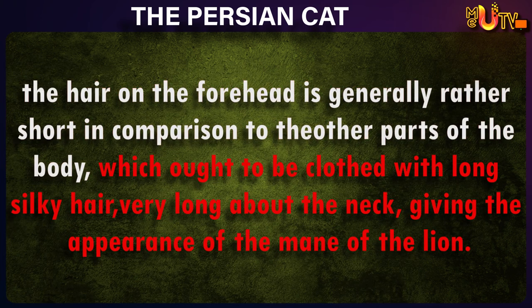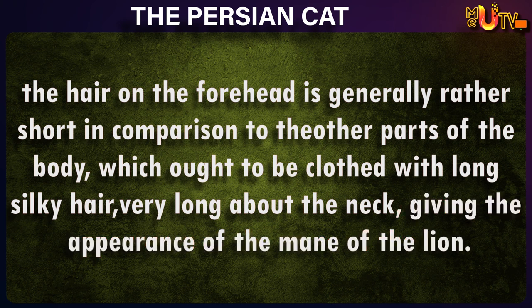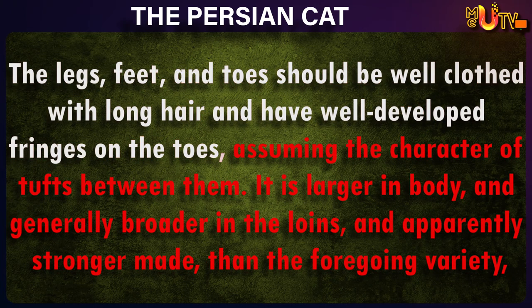The hair on the forehead is generally rather short in comparison to the other parts of the body, which ought to be clothed with long silky hair, very long about the neck, giving the appearance of the mane of the lion. The legs, feet, and toes should be well clothed with long hair and have well developed fringes on the toes.